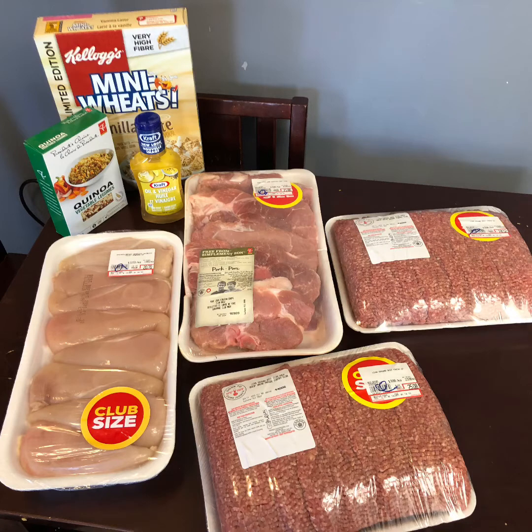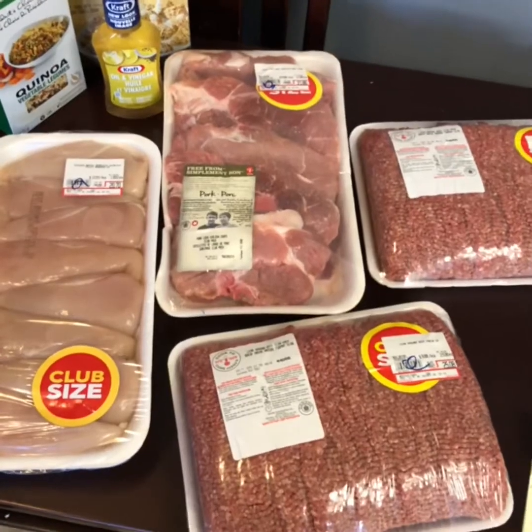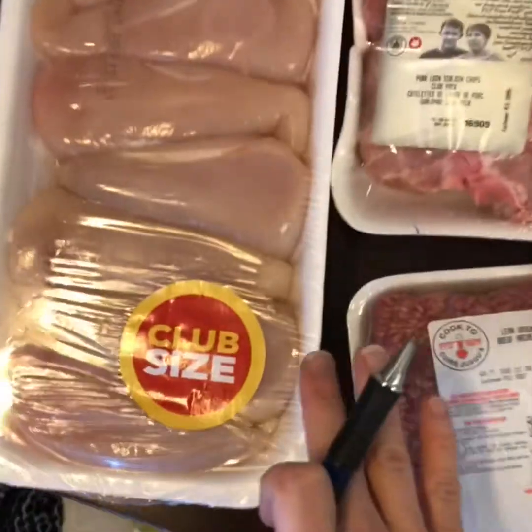If you have Flash Food available to you, you're really missing out if you're not taking advantage of these deals. Here's just a little rundown.